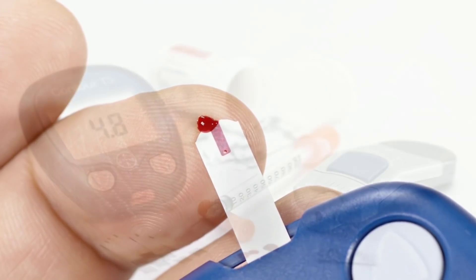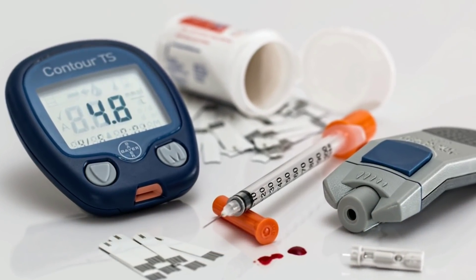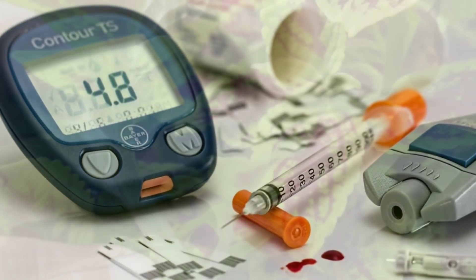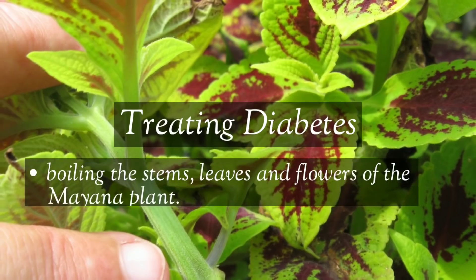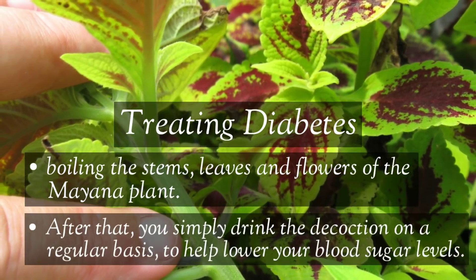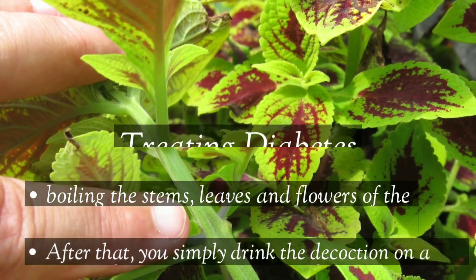Mayana also helps treat diabetes. For those who have diabetes, the leaves, stems, and flowers of the Mayana plant are very useful. The preparation is simple: boil the stems, leaves, and flowers together, then drink the decoction on a regular basis to help lower blood sugar levels.